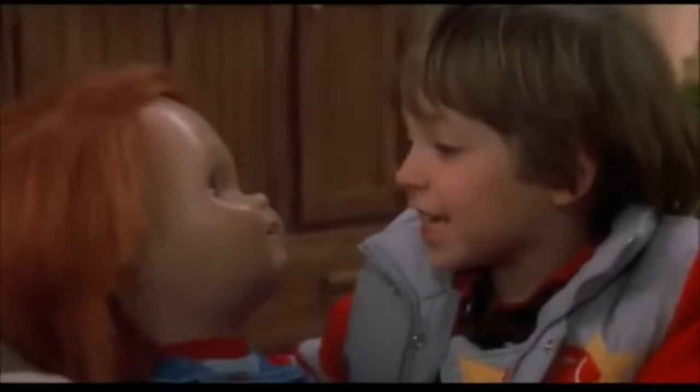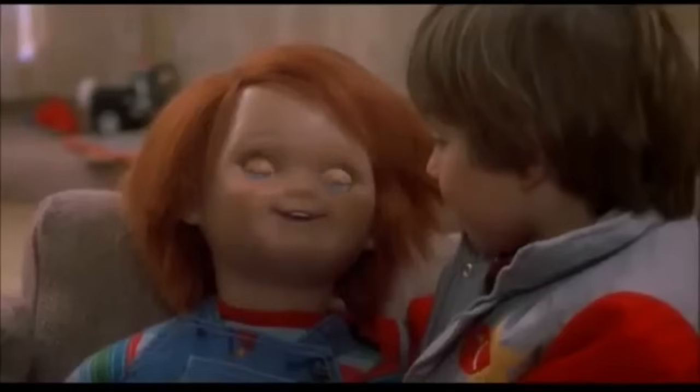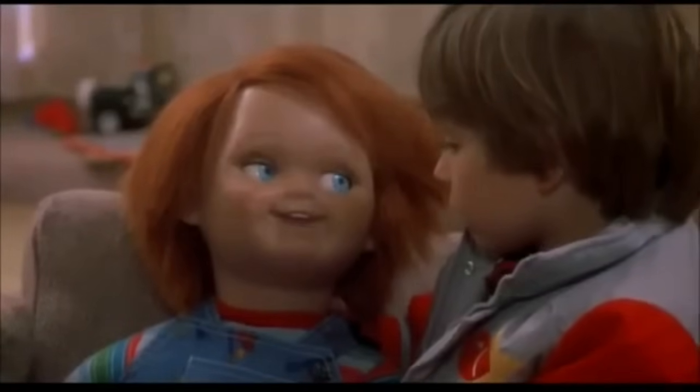Hi, I'm Andy! What's your name? Hi, I'm Chucky, and I'm your friend to the end. Hidey-ho!